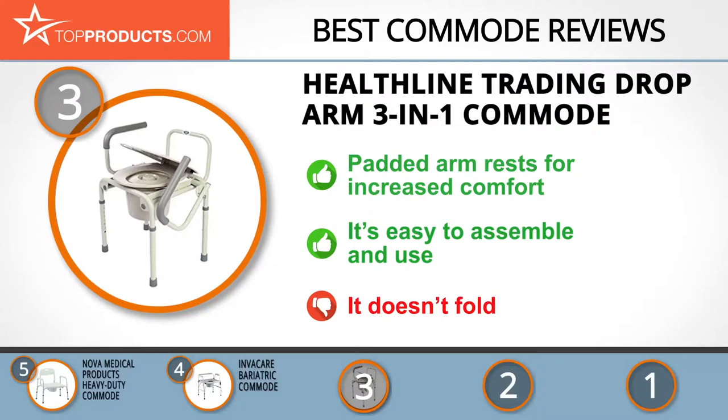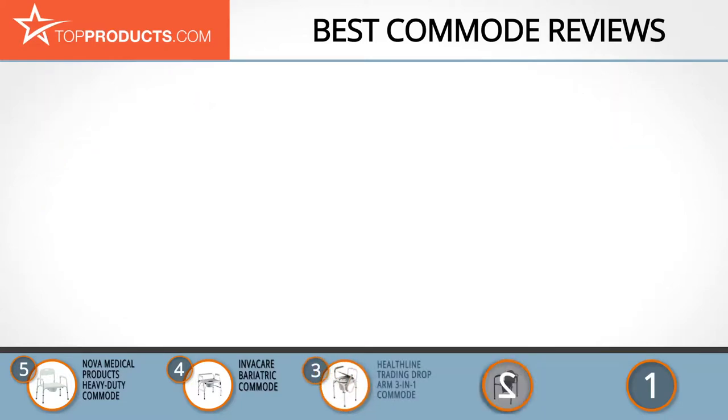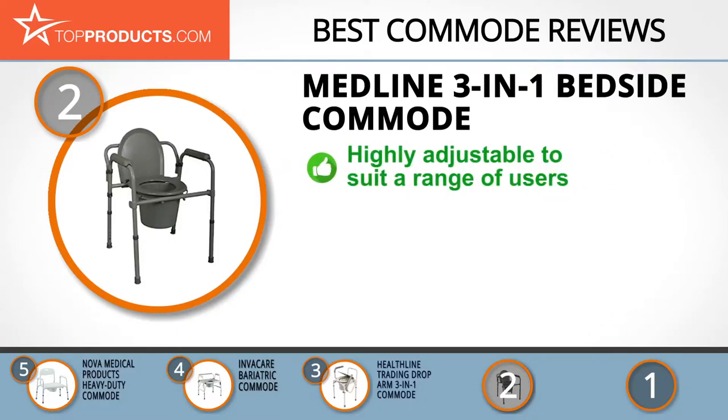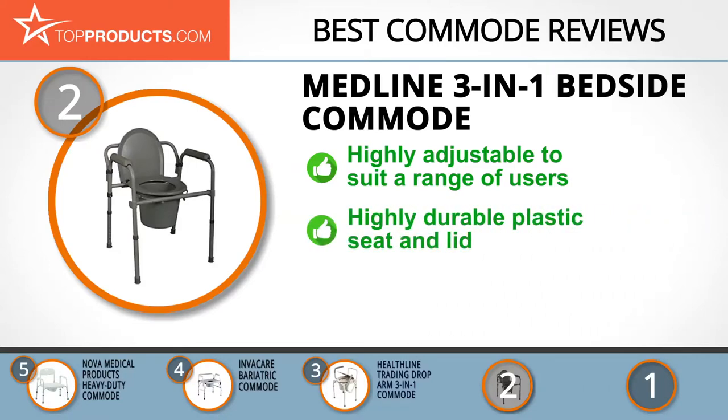When choosing the right commode for your needs, top products knows that budget can be an important consideration, and our number two pick, the Medline Three-in-One Bedside Commode, takes the spot for best value. Medline is dedicated to making its healthcare products and services affordable for everyone.